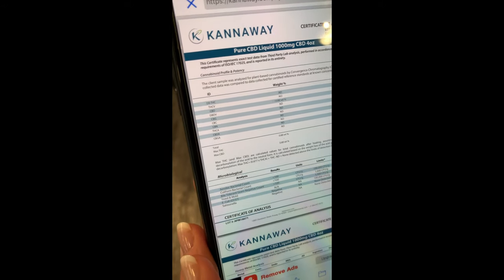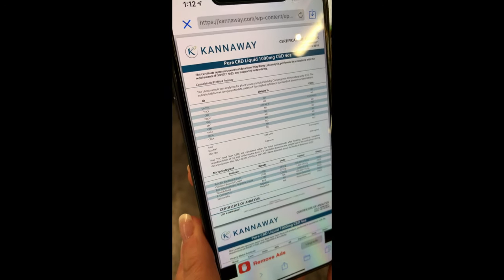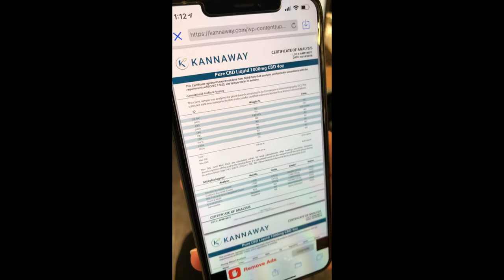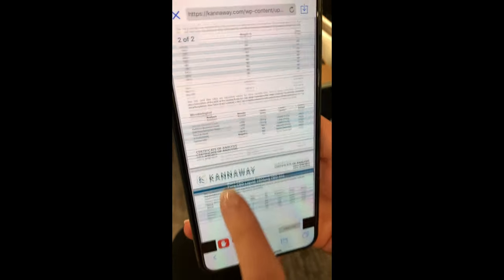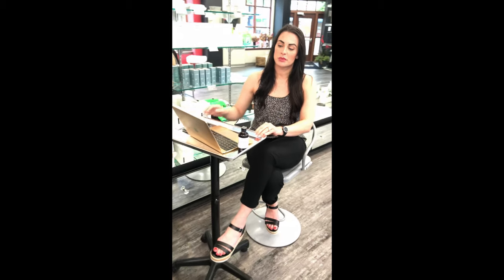The certificate of analysis also shows they tested for things like E. coli, salmonella, yeast and mold, and bacterial counts — and it passed, testing negative for all of those. It also covers a heavy metal analysis, which is really important because some CBD oils out there have tested positive for lead or mercury. We definitely want to give our clients and ourselves the best products.